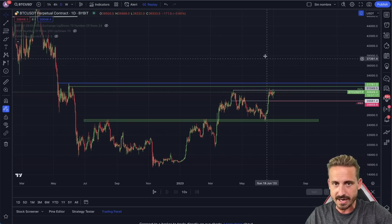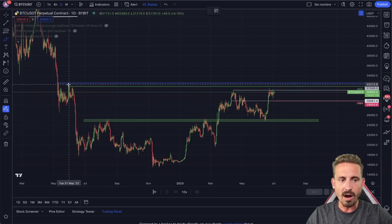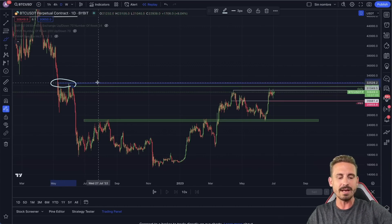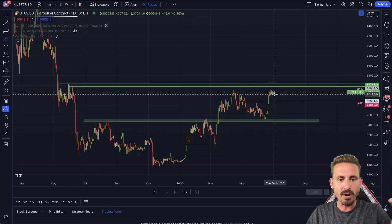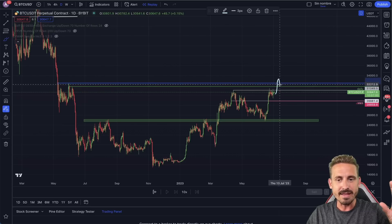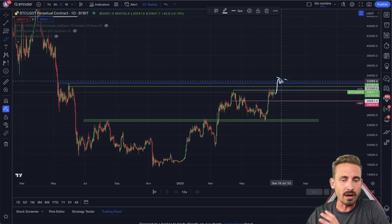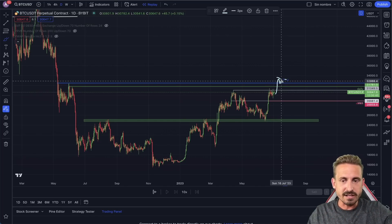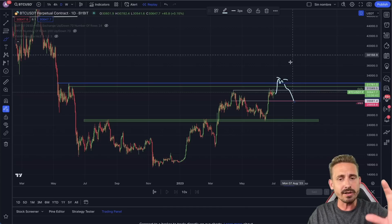We have the last lower highs from May 2022 for a potential liquidity grab, and that will get people very excited if the price moves up to that range. It could create choppy price action, forming a double top and a local lower high on the lower time frame — which would be very bearish for Bitcoin and likely lead to a deep corrective move.